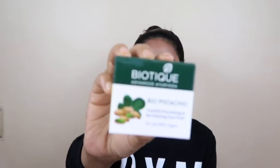Next I have the Biotique Pistachio Youthful Nourishing and Revitalizing Face Pack, also for all skin types. I've never applied pistachio on my face before, so I will try it and share a review video. Its price is Rs. 199.50.